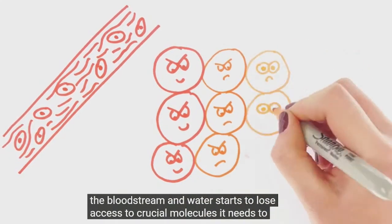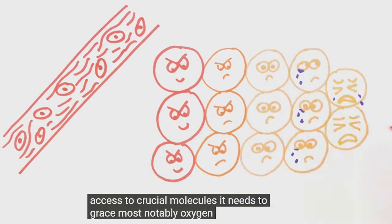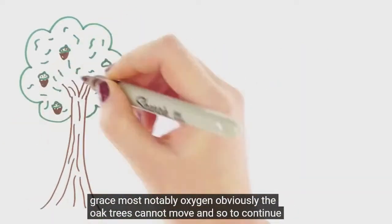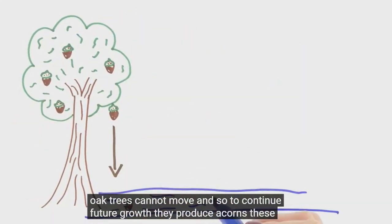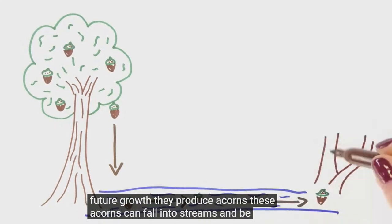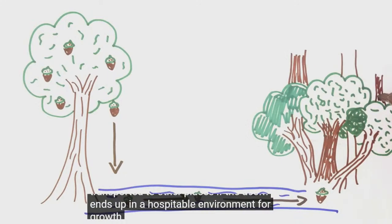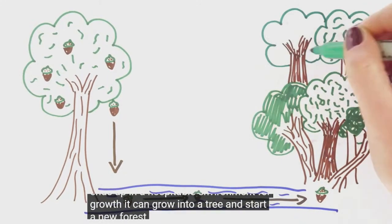To lose access to crucial molecules it needs for growth, most notably oxygen. Obviously, the oak trees cannot move, and so to continue future growth, they produce acorns. These acorns can fall into streams and be transported to other places. If the acorn ends up in a hospitable environment for growth, it can grow into a tree and start a new forest.